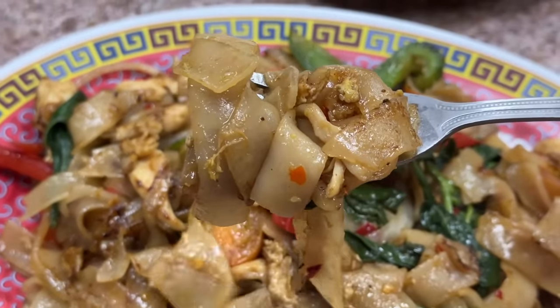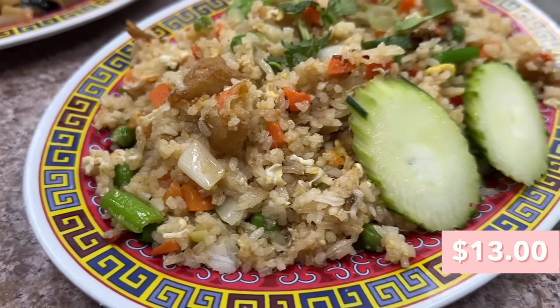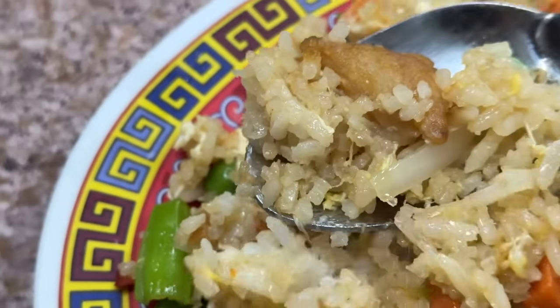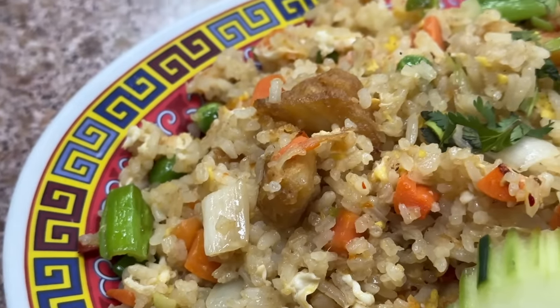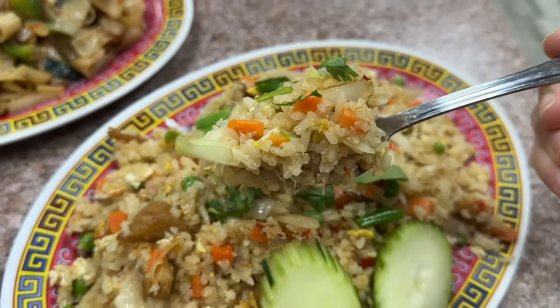Next up we have the crab fried rice. In here we have green onions, carrots, peas, white onion, and little bits of egg. It tastes like a very standard fried rice, but you get those little chunks of crab coming through which adds a lot of that crab seafood flavor as well as different kinds of texture. We also got this one medium spicy, and I feel like it's actually not as spicy as the pad kimao — but that's also why you have all those different hot sauces. Personally I think the rice is a little bit on the mushy side; I would want it to be a little more bite, but overall it's pretty good.